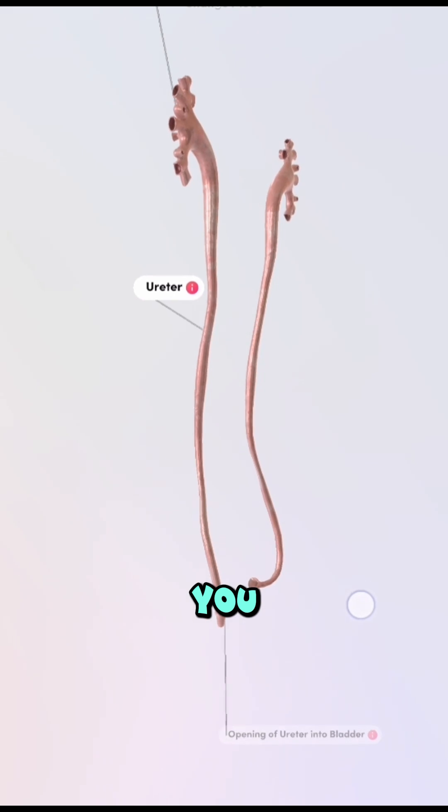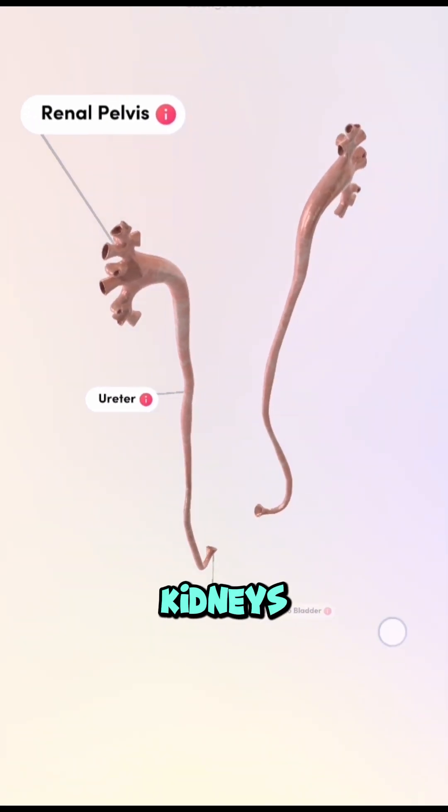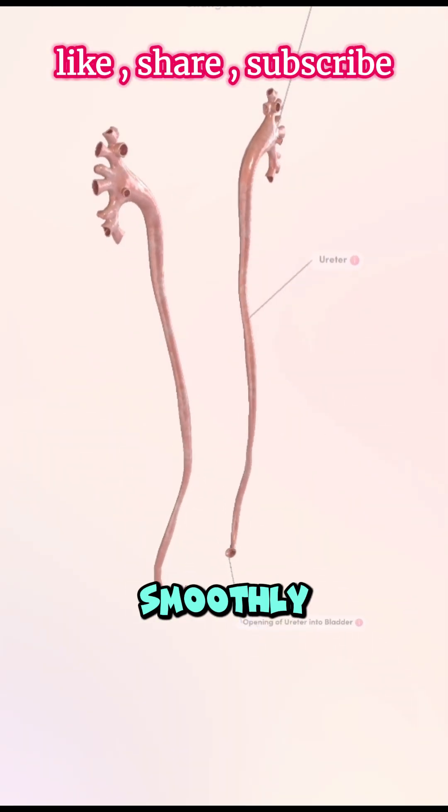So next time you think about your urinary system, remember, it's not just your kidneys or bladder doing the work. Your ureters are the dedicated pipelines, keeping everything flowing smoothly.